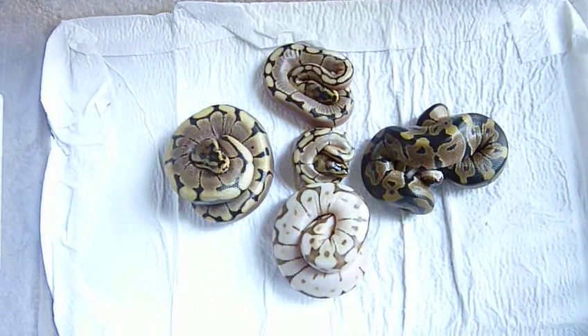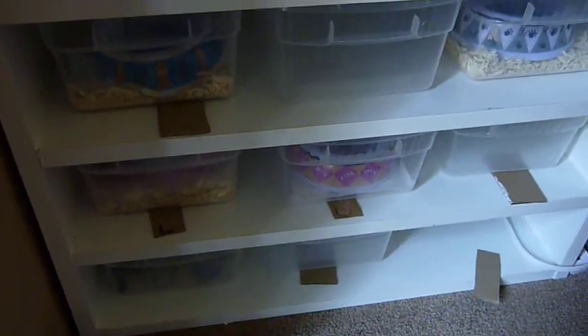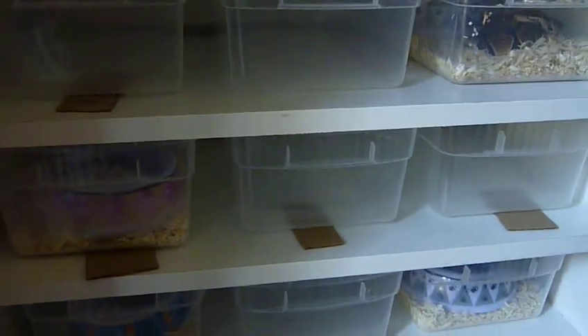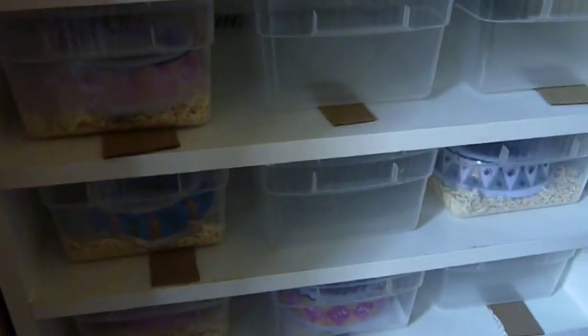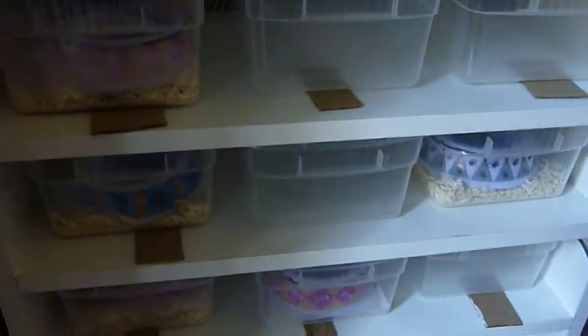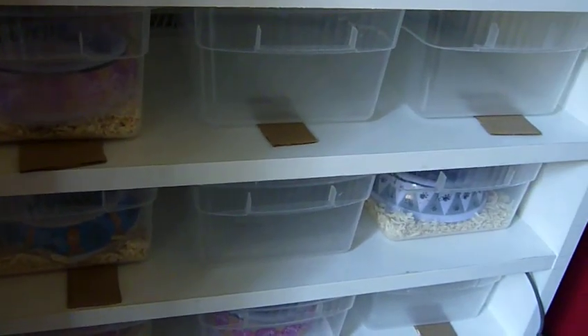I made a hatchling rack the other day, and this is my rack where I keep all my babies. There are fifteen tubs — size six core tubs — with belly heat tape. Three, six, nine, three more with the belly heat. Very nice. I made it and it only cost me forty dollars — I spent only forty dollars on everything, including the rack thermostat.